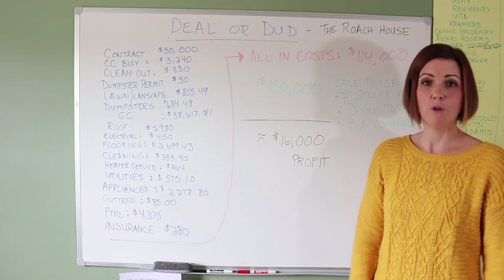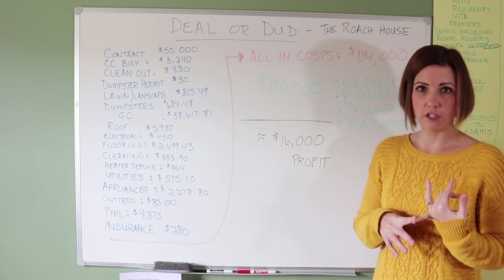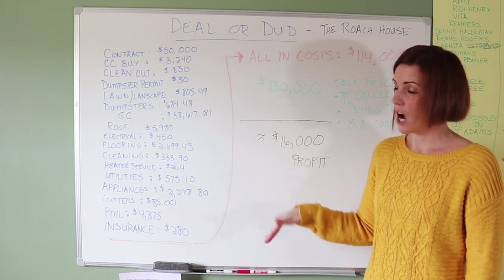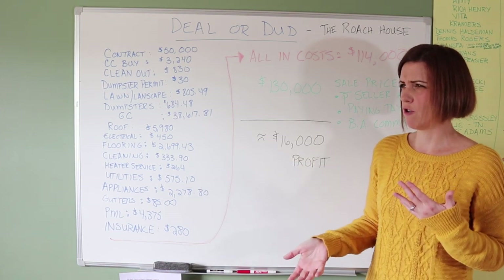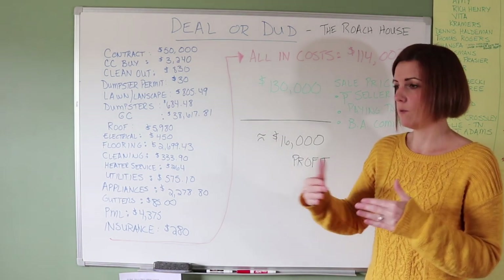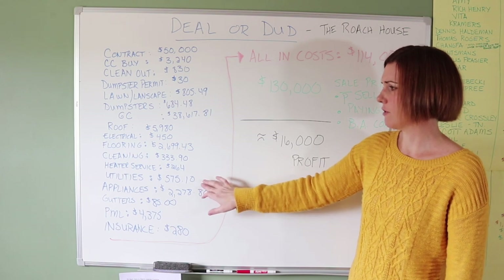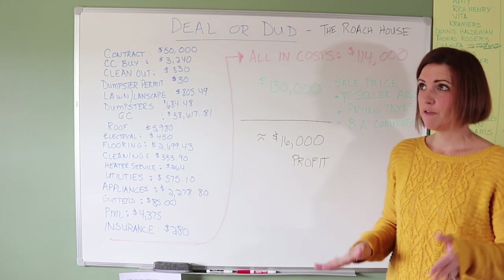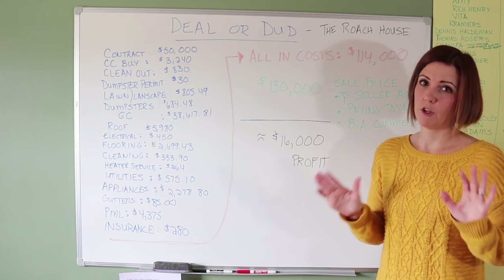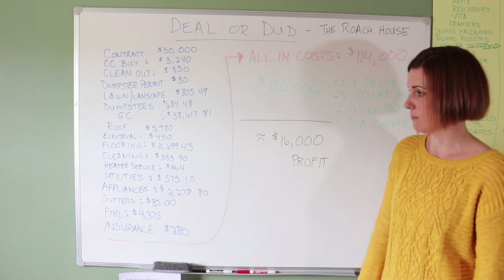You have utility costs while holding the property — water, sewer, and in this borough, trash is all included in one bill. Our utility expense was a little high on this project because the borough requires a final water and sewer reading before settlement, and we didn't schedule it soon enough, so we ended up paying the seller's last water bill too. Typically I estimate about $300-$350 for utilities, assuming no oil heat. We were renovating over the summer, so that wasn't an issue.